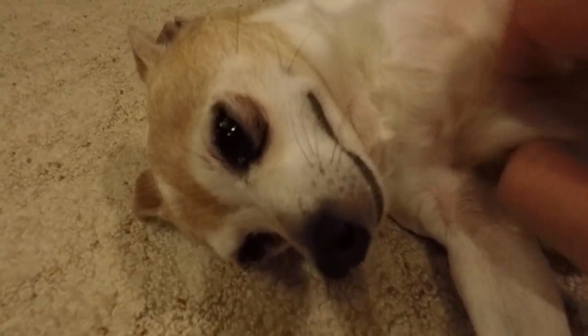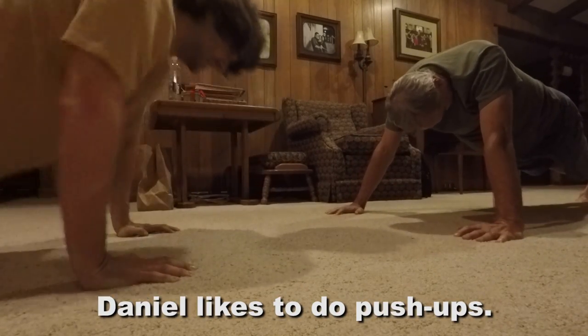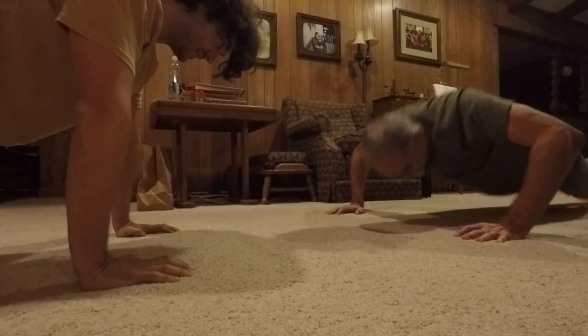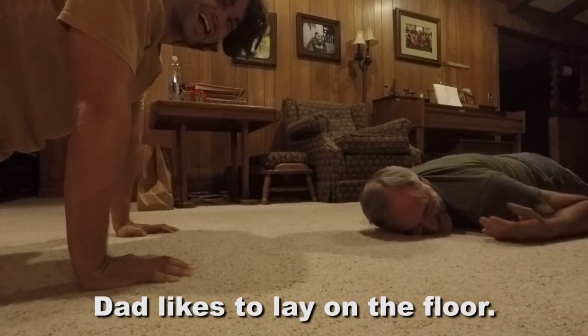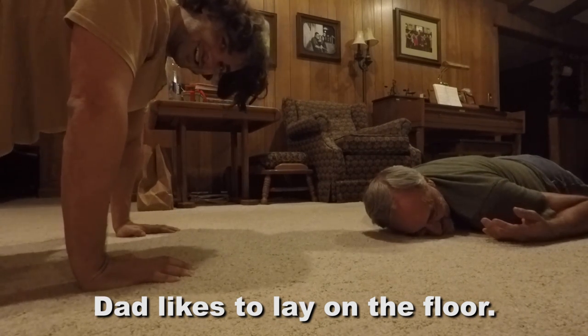That's a happy dog right there. That's a happy dog. Bob, you're going to have a mirror. You know, this is a mirror. What happened, dad? I quit.